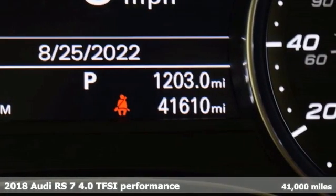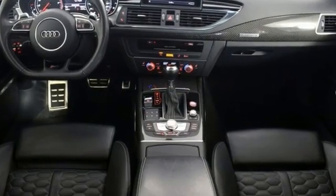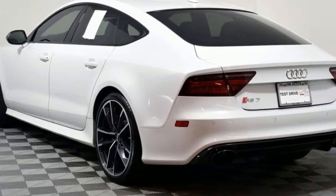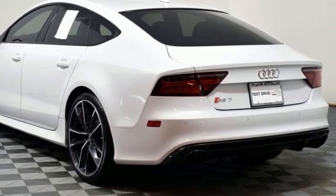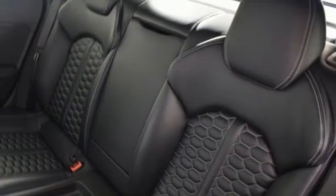Features include a twin-turbo V8 engine, automatic with driver control suspension management, automatic transmission, express open and closed sliding and tilting sunroof, integrated navigation system with voice activation, and a refrigerated box located in the glove box.